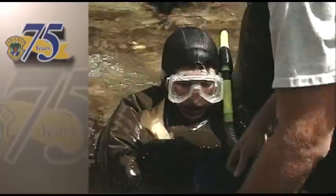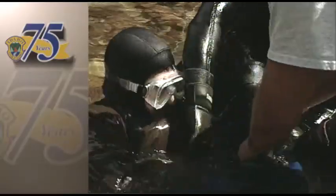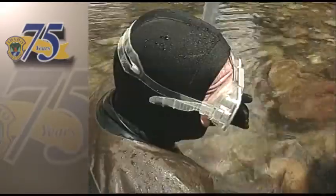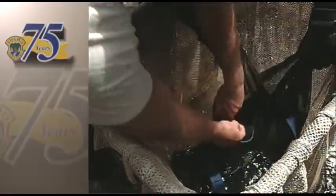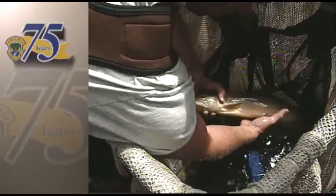Got him. The team successfully captures the bull trout. It's a nice, pretty fish.